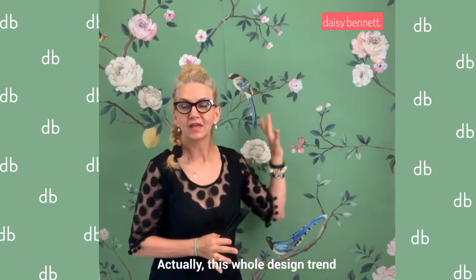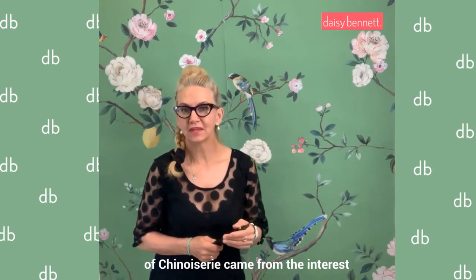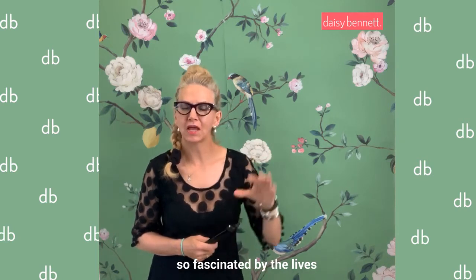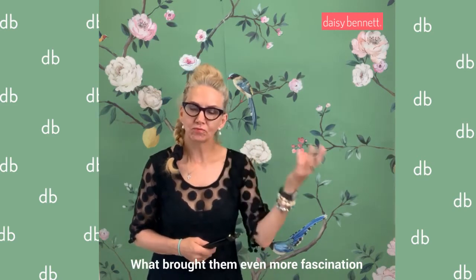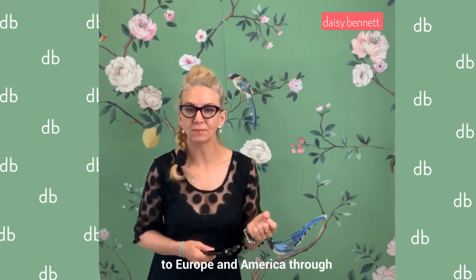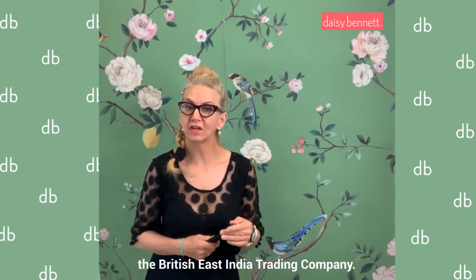This whole design trend of chinoiserie came from the interest — Westerners were just so fascinated by the lives and how people lived over in India and in Asia in the 17th century. What brought them even more fascination were products that came to Europe and America through the British East India Trading Company.